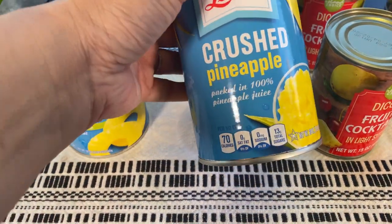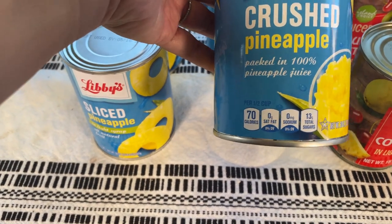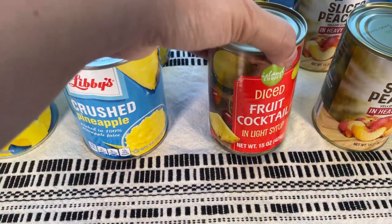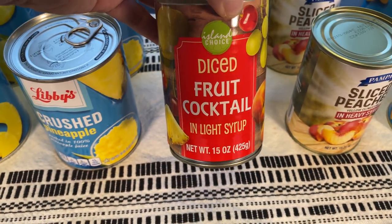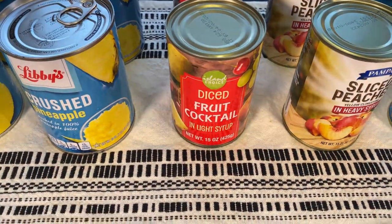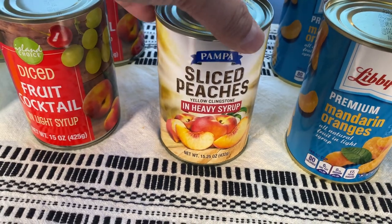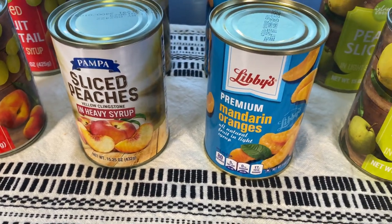They also had tidbits, but I decided to get the tidbits in those little containers — I'll show you in a little bit. They also have crushed pineapple, this brand Island Choice diced fruit cocktail, and this is in light syrup. There are also sliced peaches — I got a few of those during the summer and these are in heavy syrup.